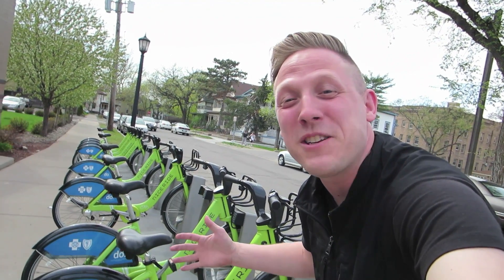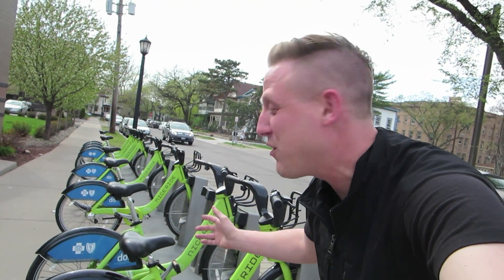I don't know if you realize this, but Minneapolis is one of the best, if not the best place for biking in the Twin Cities. It's one of the best cities to bike. One of the reasons it's a great place to bike is because there is a bike program called Nice Ride. Over here are a bunch of bikes that you can check out, and if you check it out and return it in a half hour, it's absolutely free.